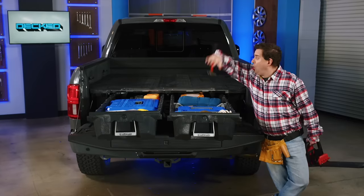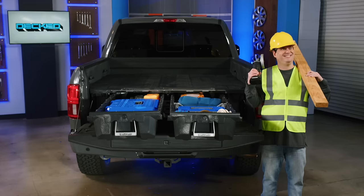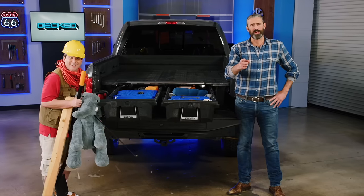DECT does it all — fishing, handymanning, honeydoing, hunting, constructioning, camping, dadding — so you can do it all.